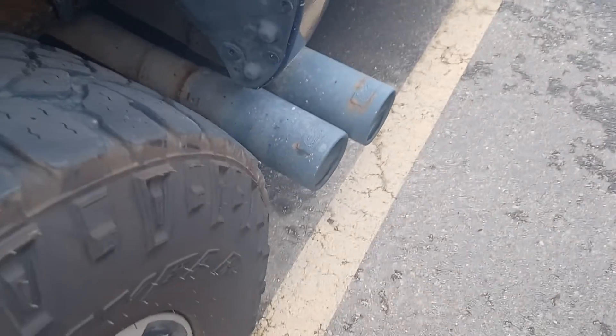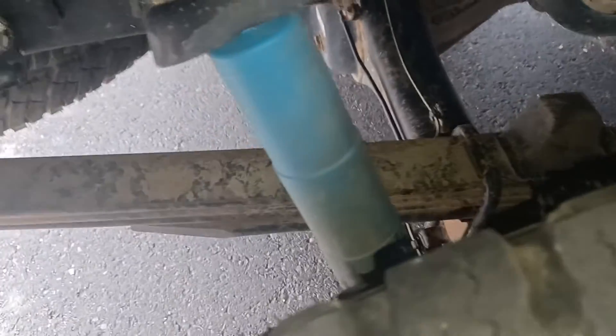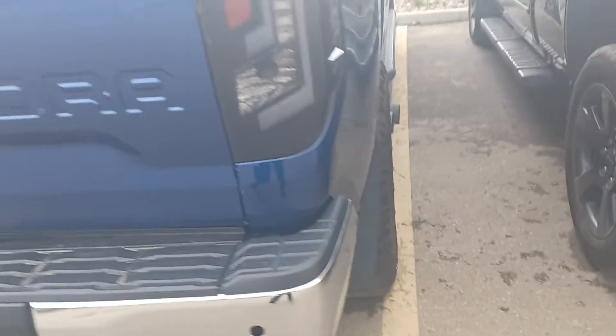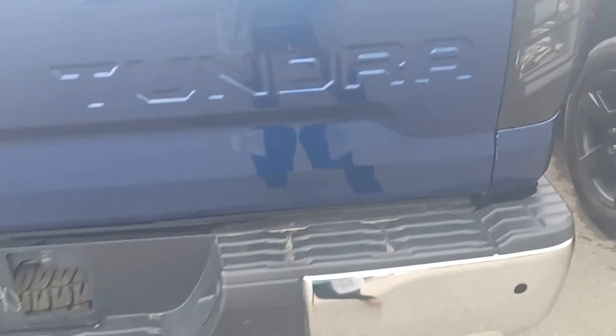Go down along the side and let you check it out. Running boards are in great condition. Here's your exhaust, your leaf springs. I like the rims — I really like the rims on this thing. And I love these lights, clearly aftermarket, but I do like those lights.